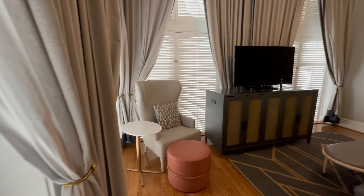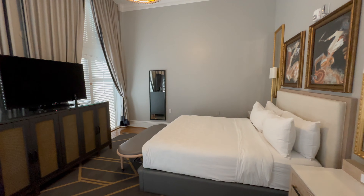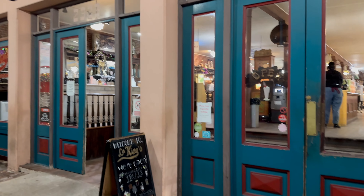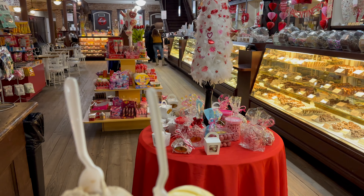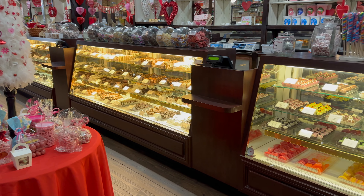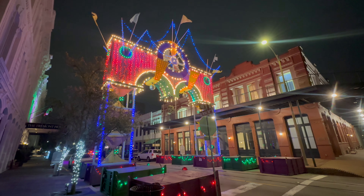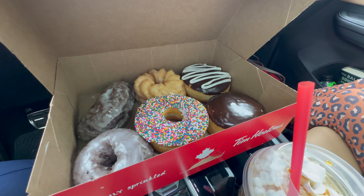We were upgraded to a one-bedroom king suite, and this room was definitely awesome. The main living room area was very comfortable and excellent for relaxing before the cruise, and the bedroom was super comfortable — I don't even remember falling asleep, the bed was that good. From the service to the room to the food on site, the Tremont House has a lot going for it, and I would recommend it over just about every hotel on Galveston Island.